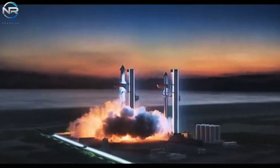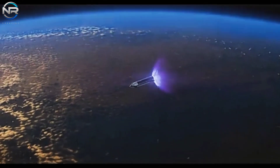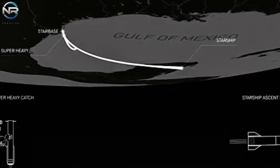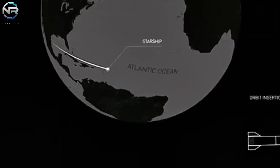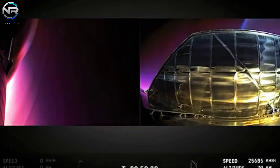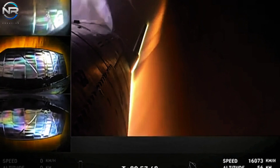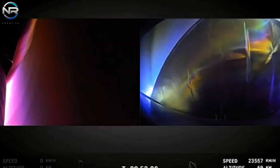The engineers at ULA are actively engaged in an analysis to gain deeper insights into the incident. This situation raises significant concerns regarding Vulcan's prospects for securing Space Force launch certification, which ensures that the rocket meets safety and performance standards critical to national security missions.